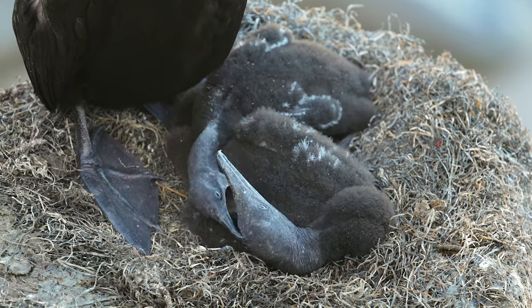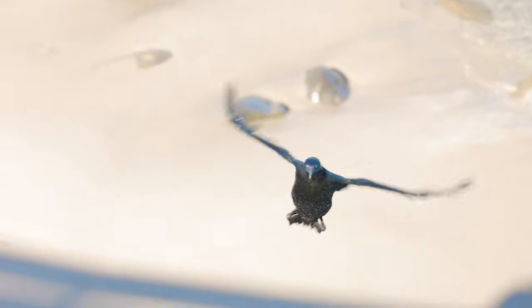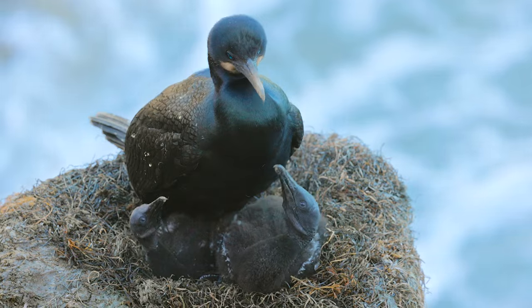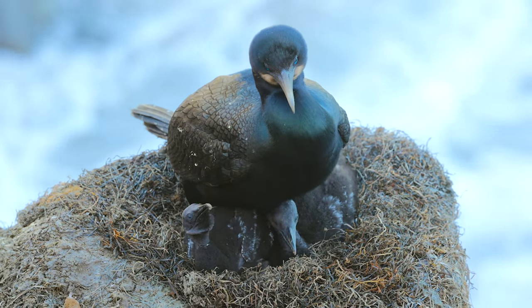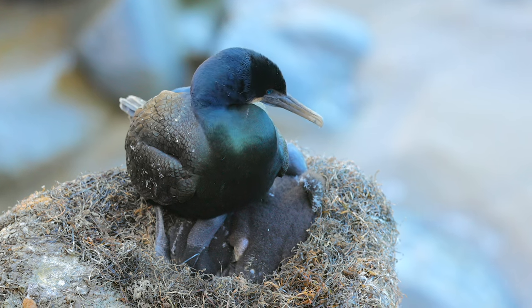These cormorant chicks will fledge the nest when they are five to six weeks old. In the meantime, both parents are extremely busy taking turns foraging, feeding, and tending to their chicks. It's finally resting time, and this parent gets a quick break before its mate flies in from foraging and they trade places.